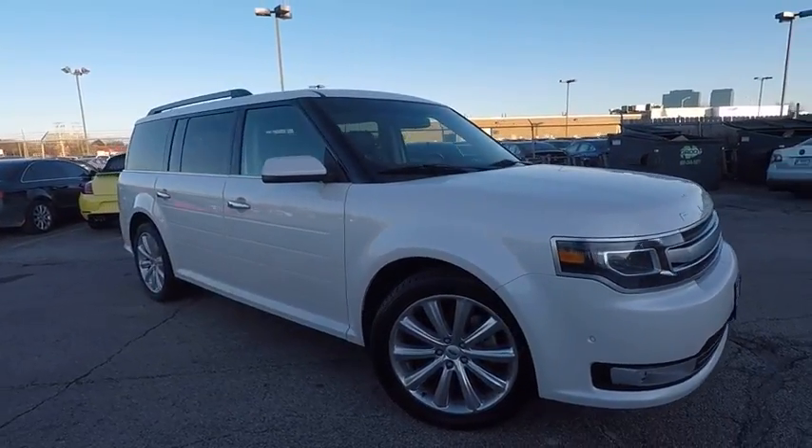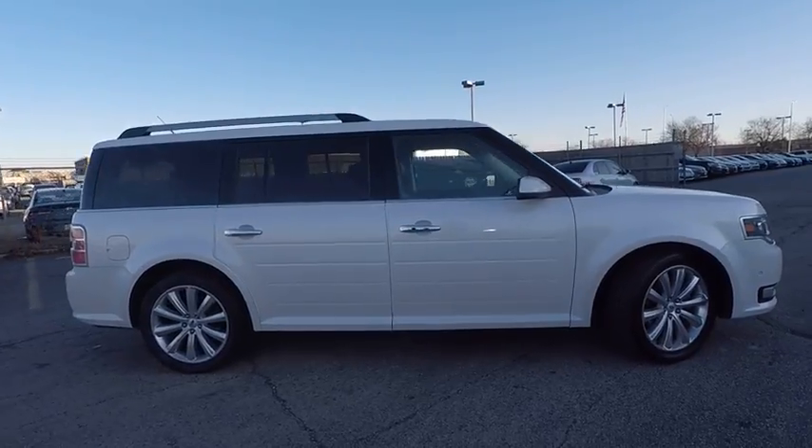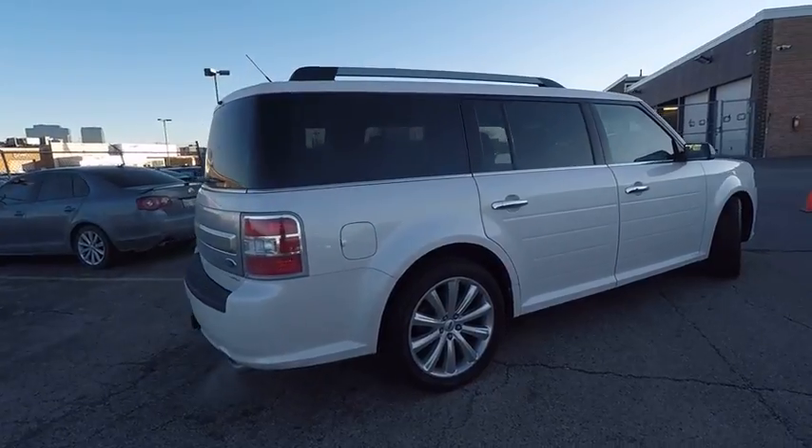The 2014 Lexus isn't just exciting to look at, it's exciting to drive. It hunkers down, puts a limit on lean, and is priced below $30,000.